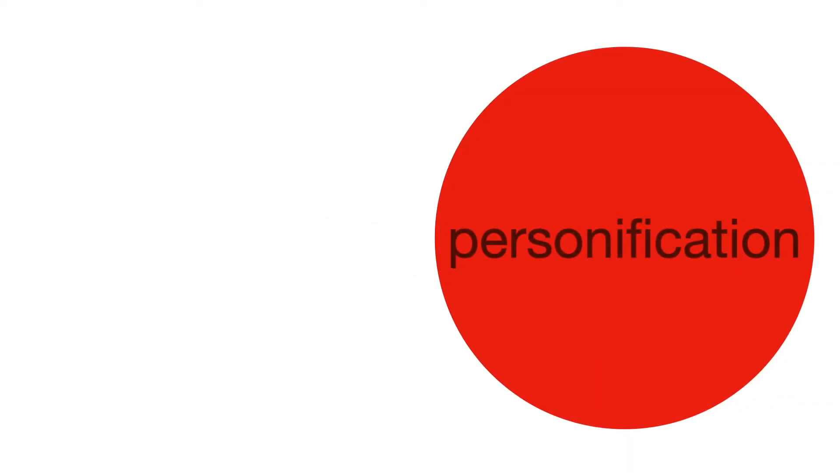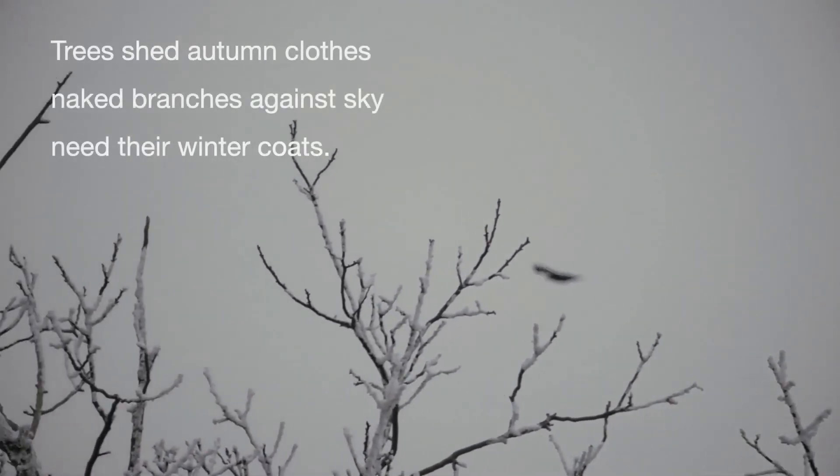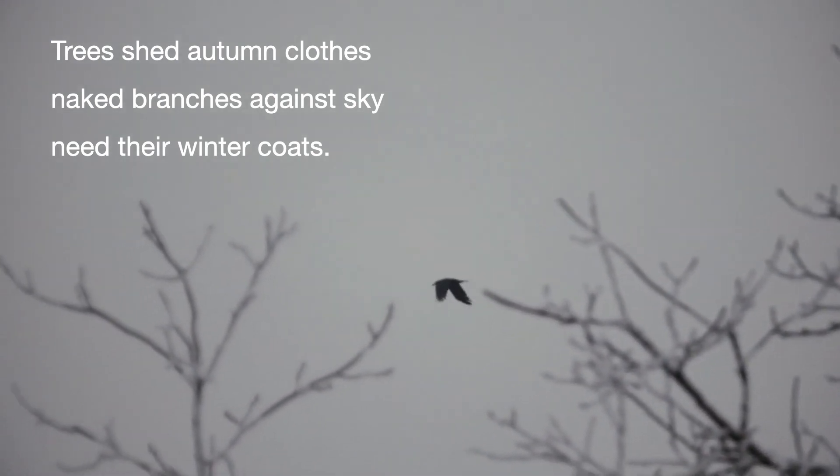You can also imagine that thing is a person — we call that personification — and writing from that point of view is a lot of fun too. Here's one I wrote: 'Trees shed autumn clothes. Naked branches against sky. Need their winter coats.'